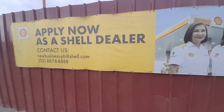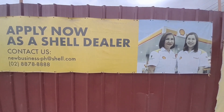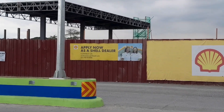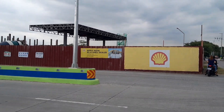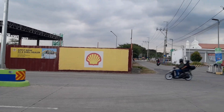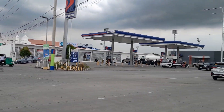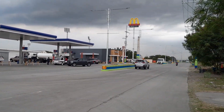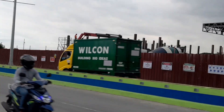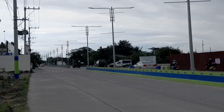Ang Shell na ito ay pwede nyo applyan for dealer. Pwede kayong tumawag dyan sa numerong yan — wala pang may-ari sa ngayon. For bidding pa daw yan, kaya pwede nyo pang applyan hanggat wala pang nagmamayari. Kung nagnanais kayo na magkaroon ng ganong gas station, tawag na at para makauna ka. Malapit ito sa hospital ng Imus at ang lugar na ito ay papunta rin sa new municipality ng Imus.